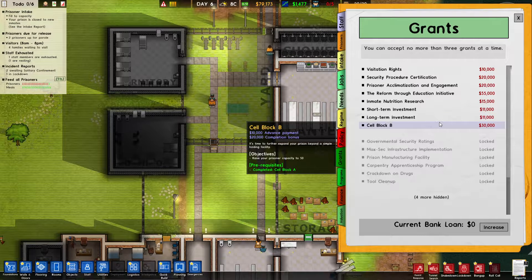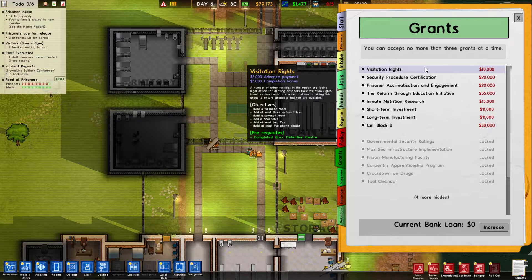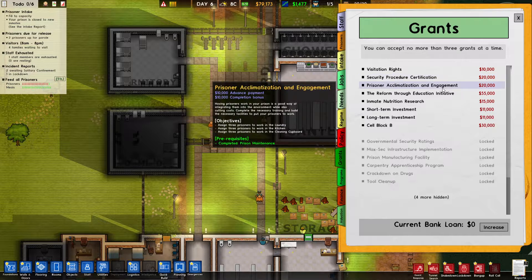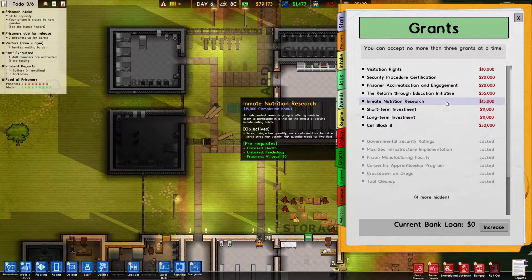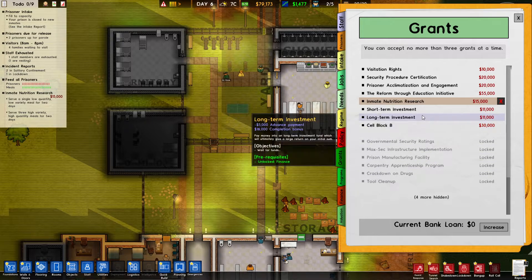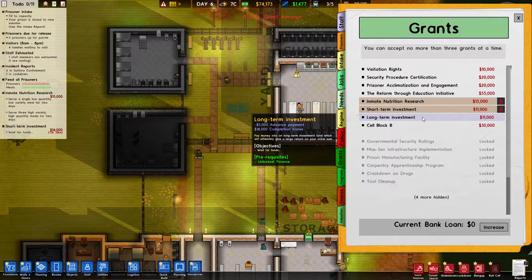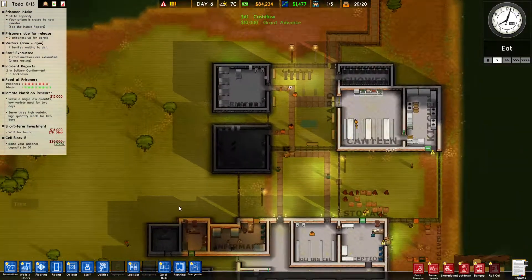Let's have a look at some grants. Cell block B — raising it to 50, that's going to be quite a lot. For a visitation room we need three visitor tables. A common room needs a pool table, TVs, and phone booths. I do need to do all of that. We could do the nutritional research — I need to serve a single low-quality, low-variety meal for two days, and also serve three high-variety and high-quality meals for two days. Let's get a short-term investment and we can have three grants now, so we might as well do cell block B as well.